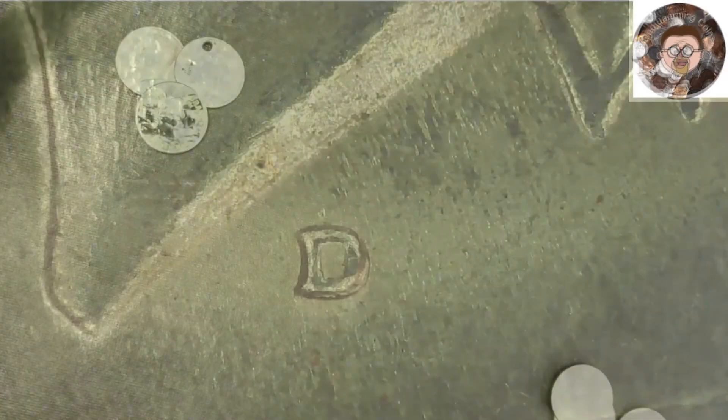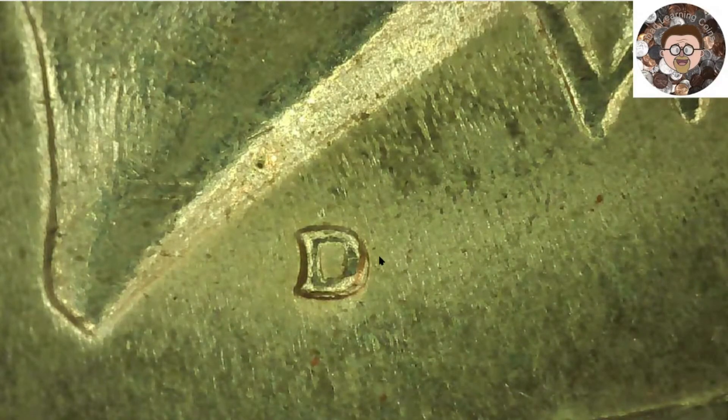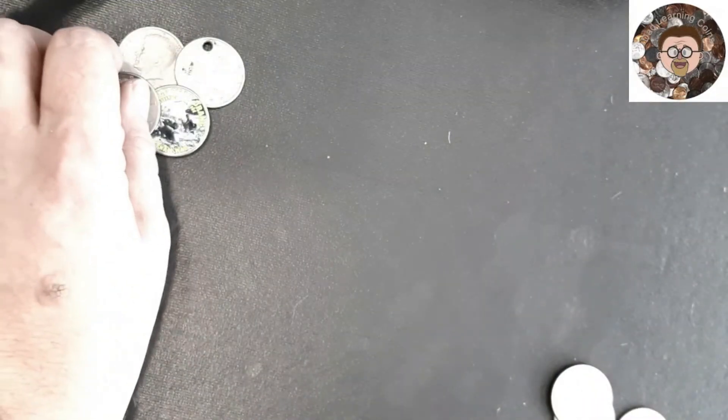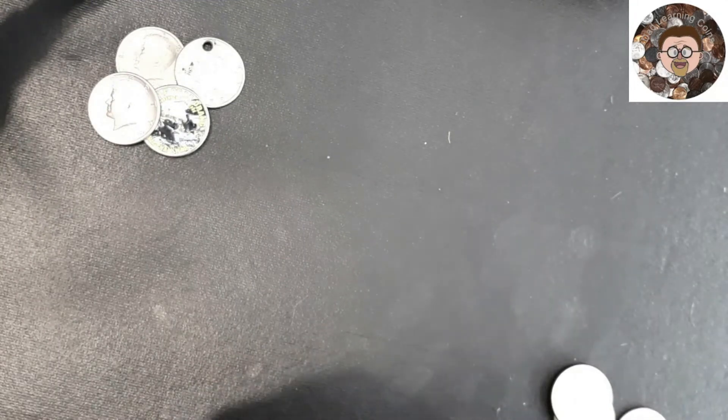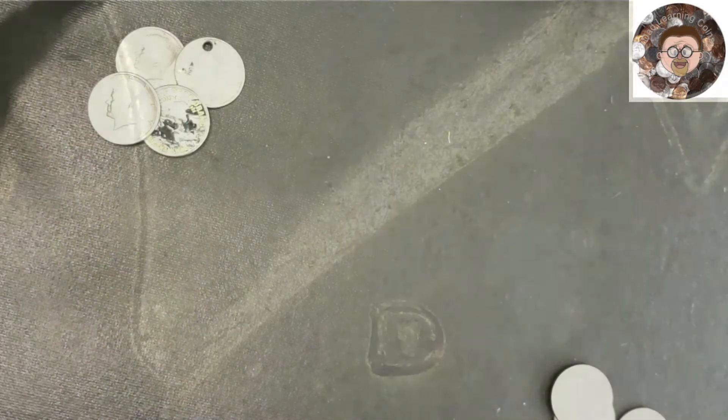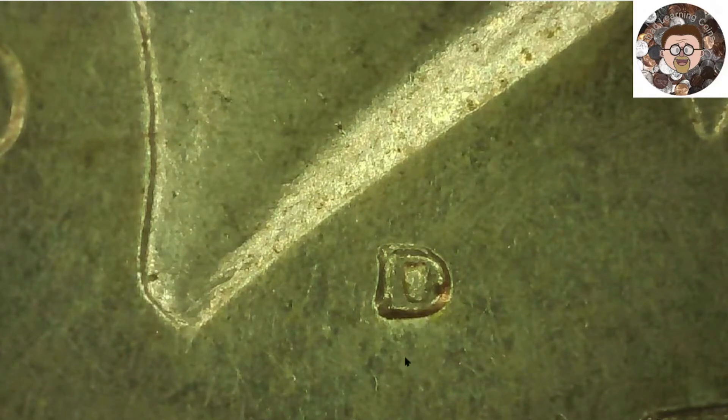Is this one the RPM one? Yes — the one I thought was an RPM. 71D, right there. I don't know if it is an RPM or not, I still have to do research, but I'm going to set that aside. Now 73D — that one is an RPM 01 from Variety Vista. You can see it right here. You can go to Variety Vista and look that one up. That's the 73D RPM.